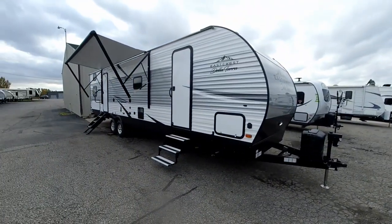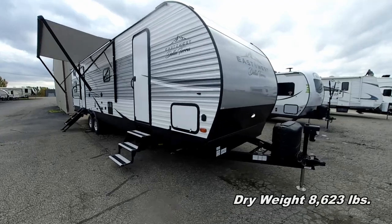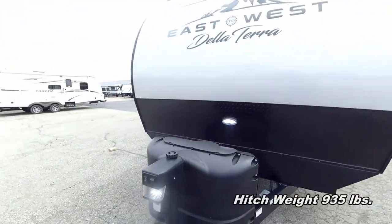Hey guys, Greg with Fun in Sun RV, time for another walkabout. This time it's on our East to West Della Terra 312 BH, brand spanking new floor plan for 2020. It is a 31-foot two-bedroom coach. Let's check out the front.